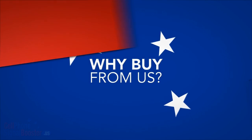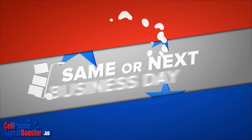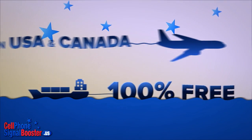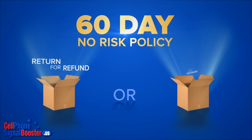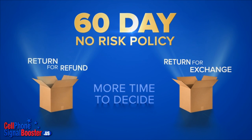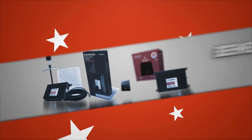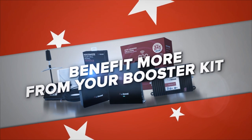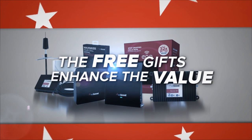Why buy from us? You get your order fast — we stock products ourselves and ship on the same or next business day. Shipping is 100% free within the USA and Canada. There's no risk: we offer a generous 60-day return for refund or exchange policy, giving you more time to decide. You also get free promotional complimentary products as free add-ons to your order, helping you benefit more from your booster kit and enhancing the value you receive.